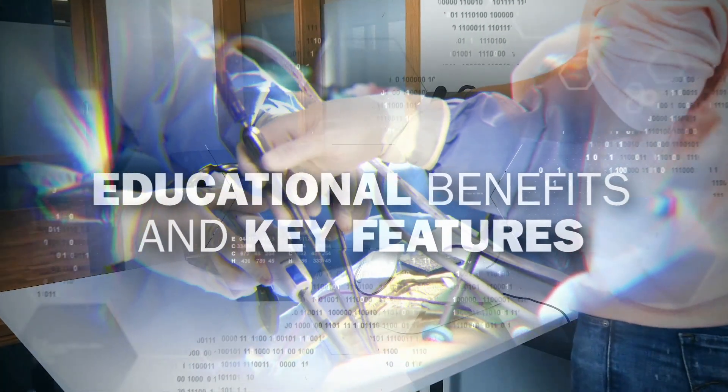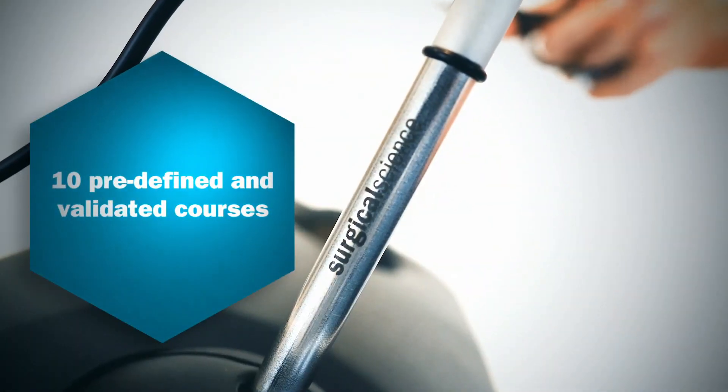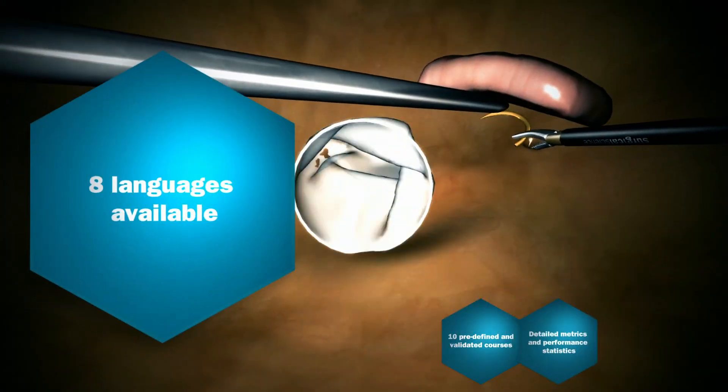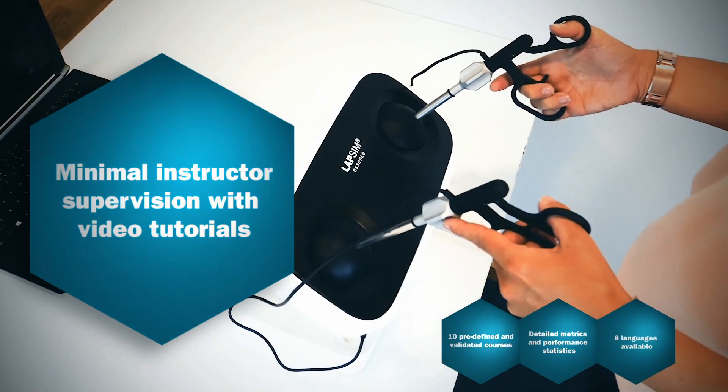The key features include ten predefined and validated courses, detailed metrics and performance statistics, available in eight languages, and minimal instructor supervision with video tutorials.